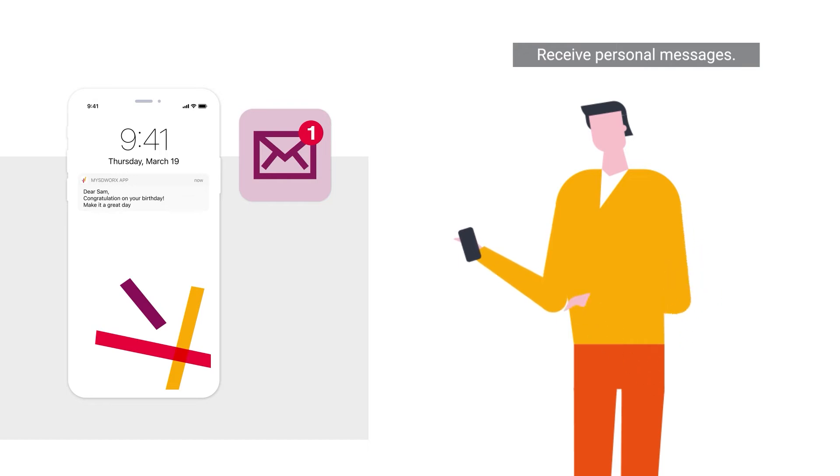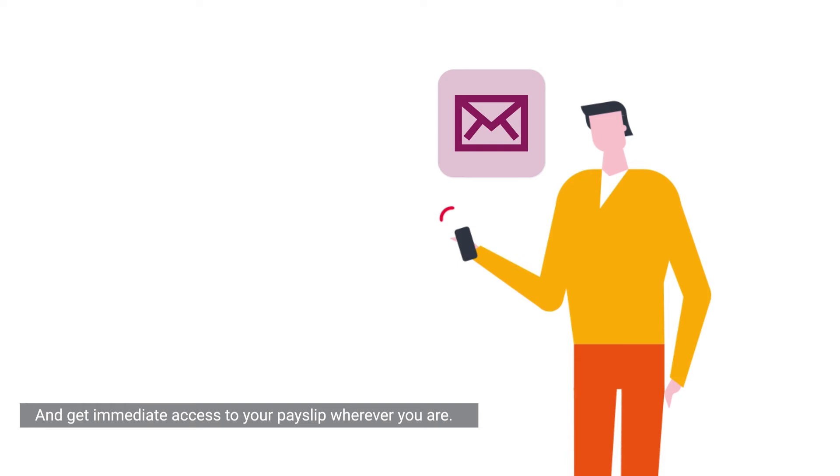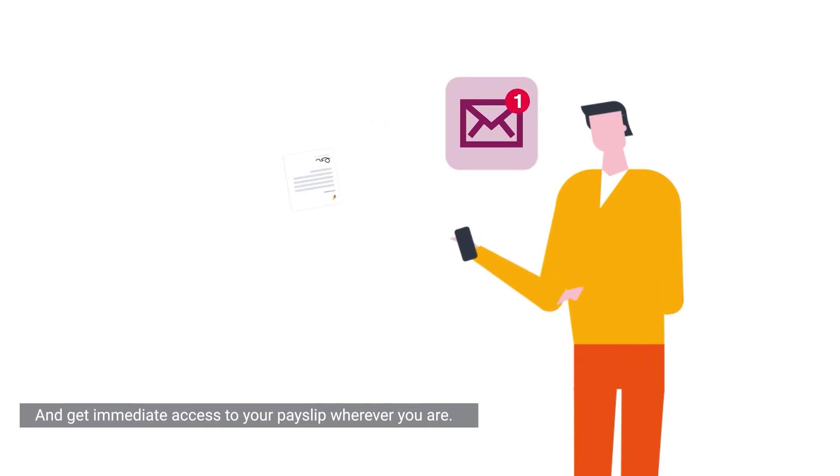Receive personal messages and get immediate access to your payslip wherever you are.